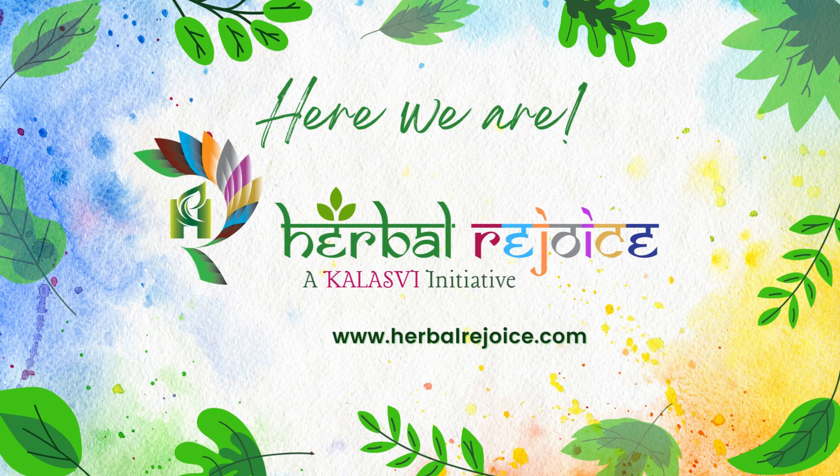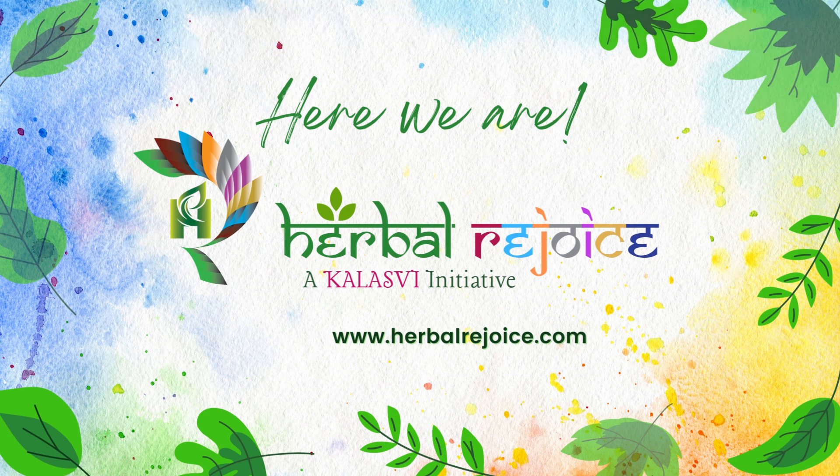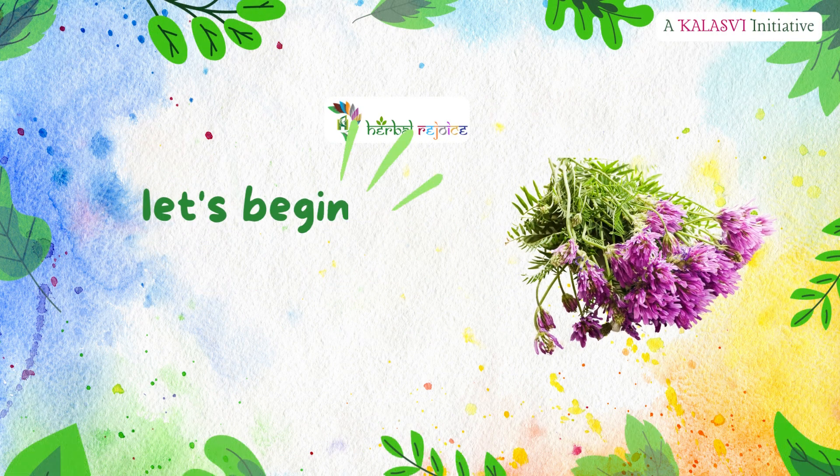Welcome to Herbal Rejoice, where we uncover the secrets of nature's healing wonders. We are doing our part in propagating the various benefits of plants which prove to be good in health values, sprouted from Mother Earth for us. In this video, we will present you with valuable information on Astragalus.